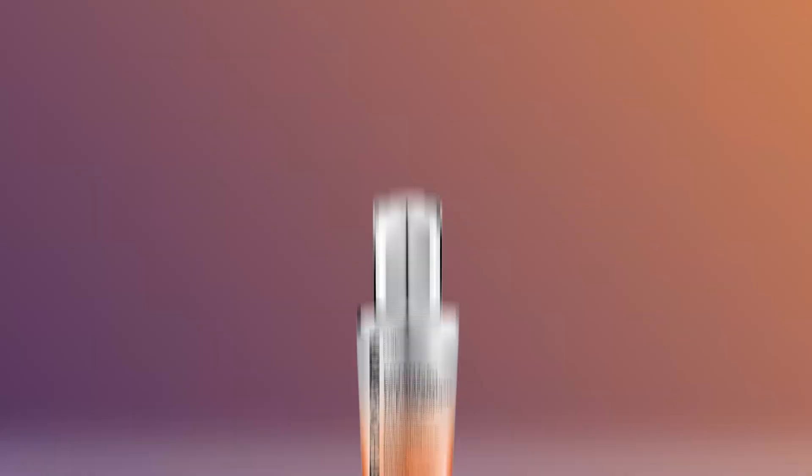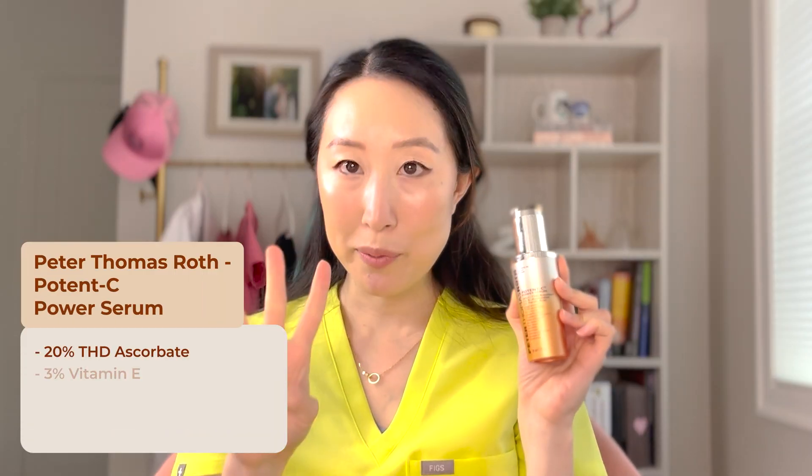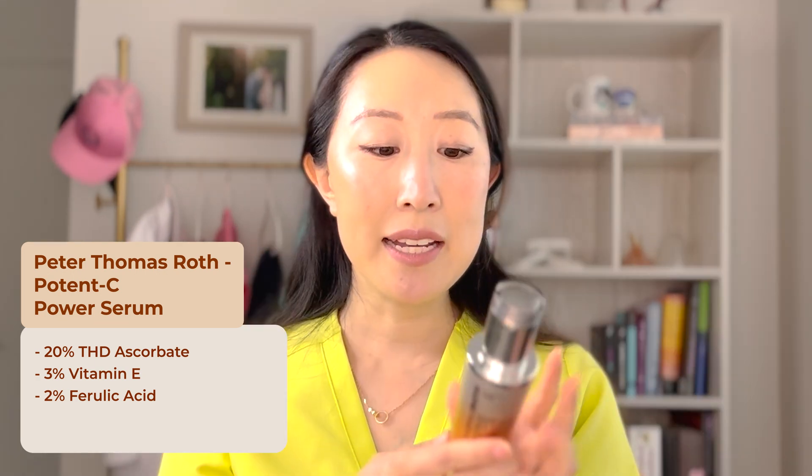Another excellent THD-based vitamin C is the Peter Thomas Roth Potency Power Serum — 20% vitamin C as THD ascorbate, 3% vitamin E, and 2% ferulic acid. It comes out as a hydrating serum and I can use it in place of a moisturizer with absolutely zero irritation. This is exactly why I love THD ascorbate over L-ascorbic acid: my sensitive skin loves it, I can use it every day without any issues. It's silky, lightweight, perfect for layering, and a really cosmetically elegant formula. Many of my patients who experience stinging from L-ascorbic acid find THD ascorbate-based products work beautifully.